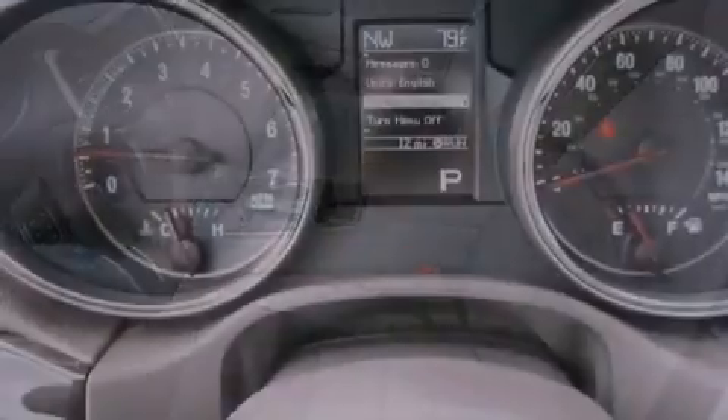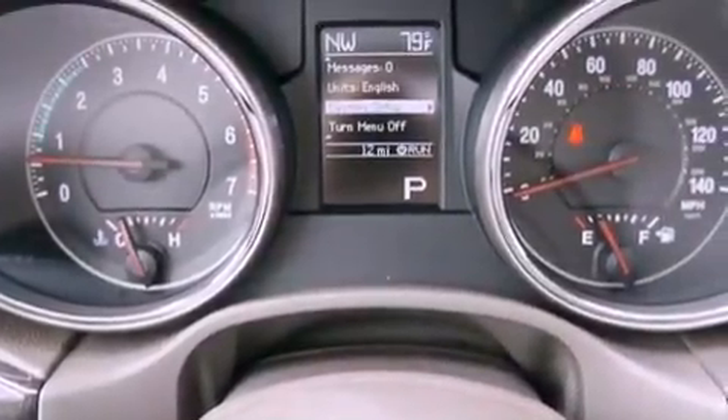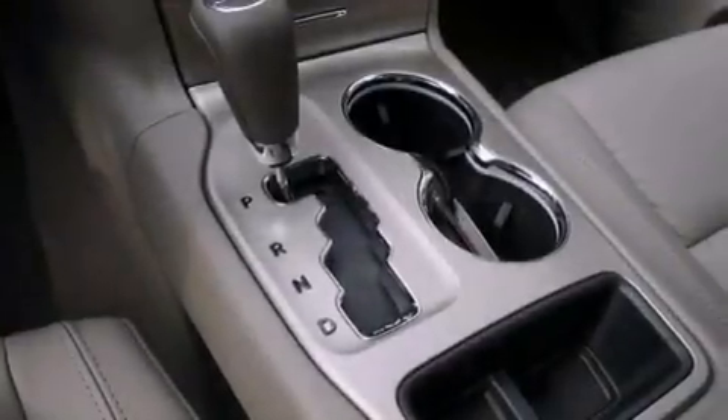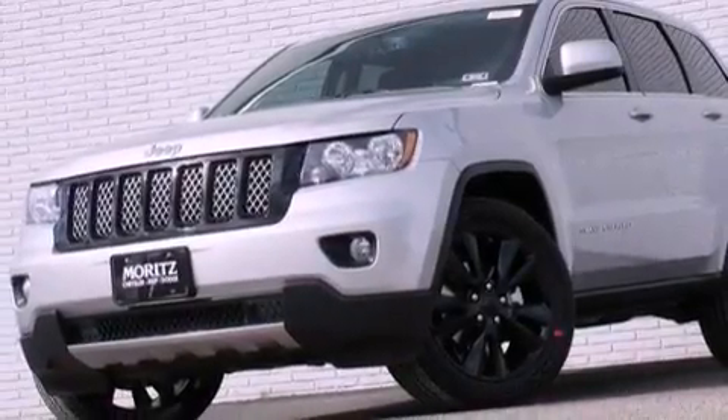Aluminum wheels, roof rails, cruise control, a leather-wrapped steering wheel, a rear spoiler, an illuminated driver's side vanity mirror, a Sentry key theft deterrent system, an anti-lock braking system, a folding rear seat, and a sunroof enables you to fill the cabin with fresh air at the push of a button.